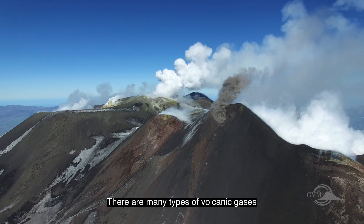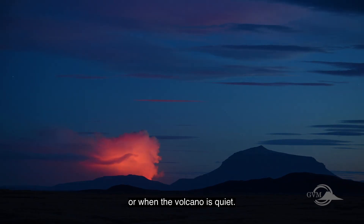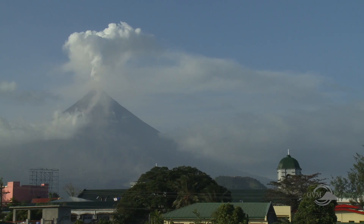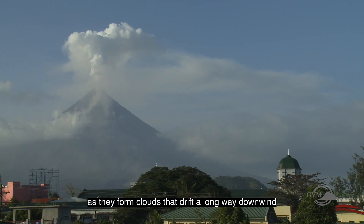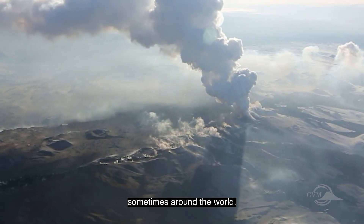There are many types of volcanic gases which can be emitted during eruptions or when the volcano is quiet. These gases can sometimes have harmful effects. Some gases can have far-reaching consequences for the climate as they form clouds that drift a long way downwind or enter the upper atmosphere and get transported sometimes around the world.